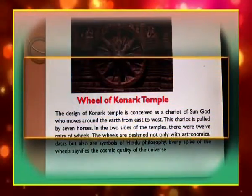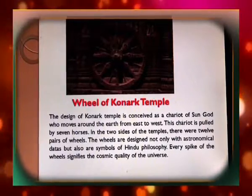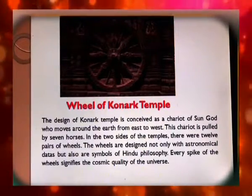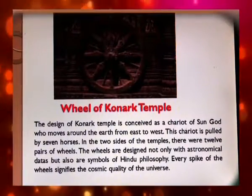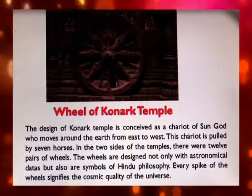The design of the Konark Temple is conceived as a chariot of the sun god who moves around the earth from east to west. The chariot is pulled by seven horses, and on the two sides of the temple there were 12 pairs of wheels. The wheels are designed not only with astronomical data but are also symbols of Hindu philosophy, and every spoke of the wheels signifies the cosmic quality of the universe.